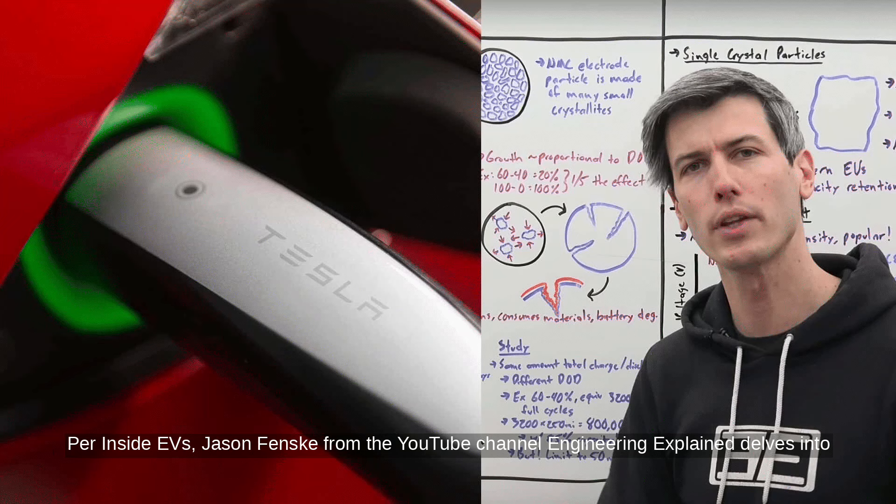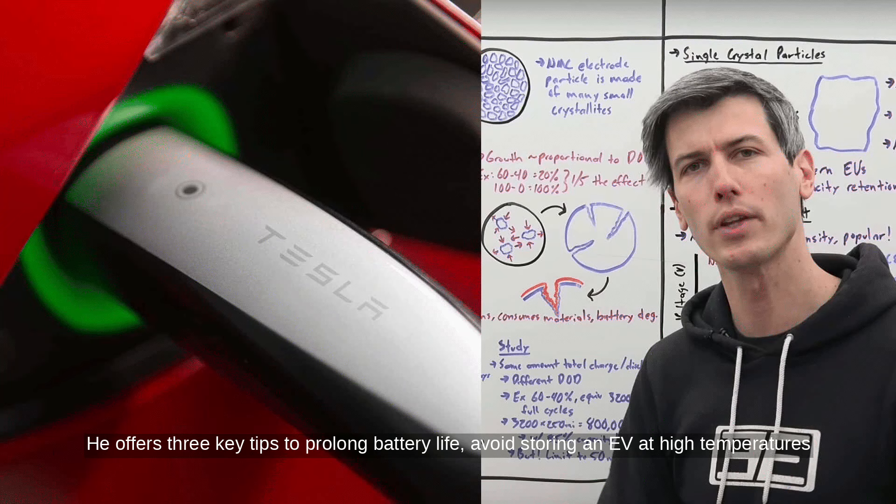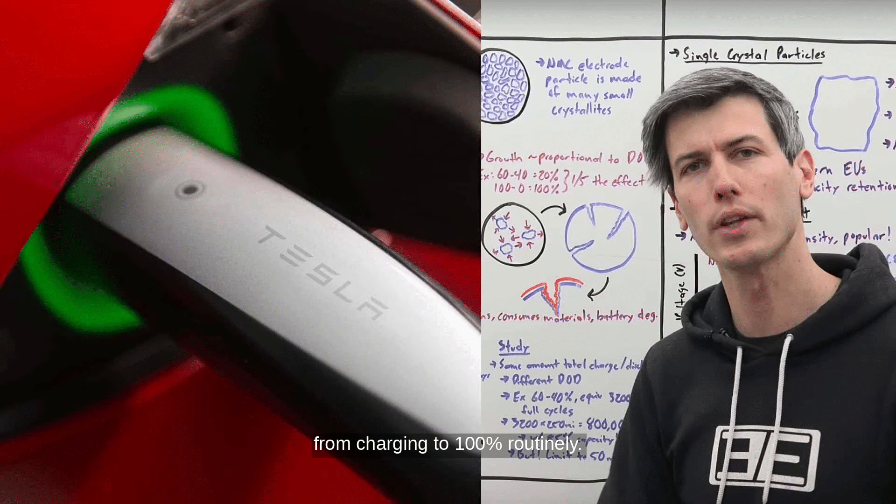Per Inside EVs, Jason Fensk from the YouTube channel Engineering Explained delves into electric vehicle battery degradation. He offers three key tips to prolong battery life: avoid storing an EV at high temperatures with a full battery, don't deplete the battery completely before recharging, and refrain from charging to 100% routinely. These strategies aim to keep the driving range close to its original state for years.